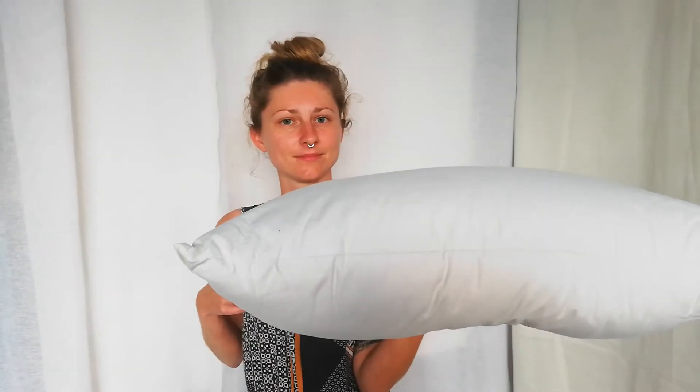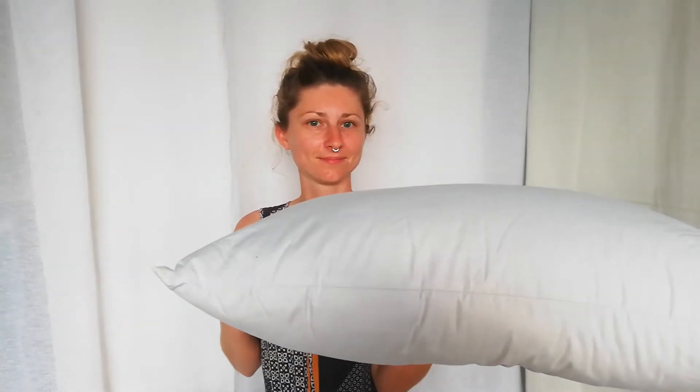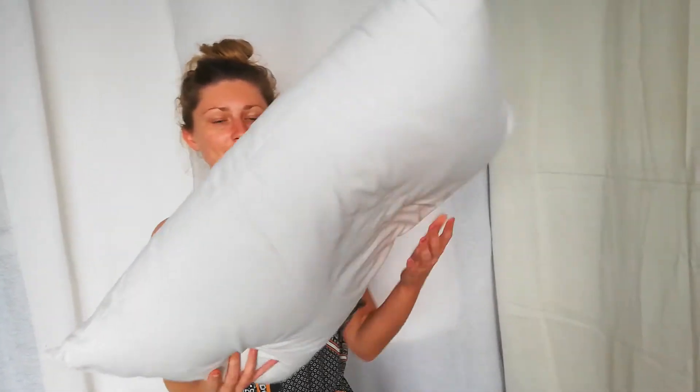This one is organic cotton shell with a zipper. Thanks, Jamie. And now we're going to swap out and show you our hemp version.